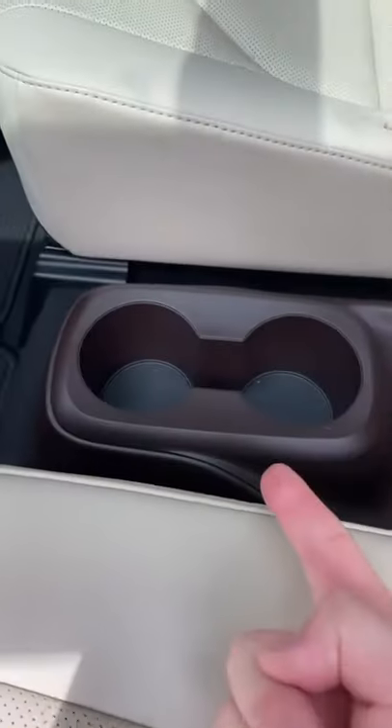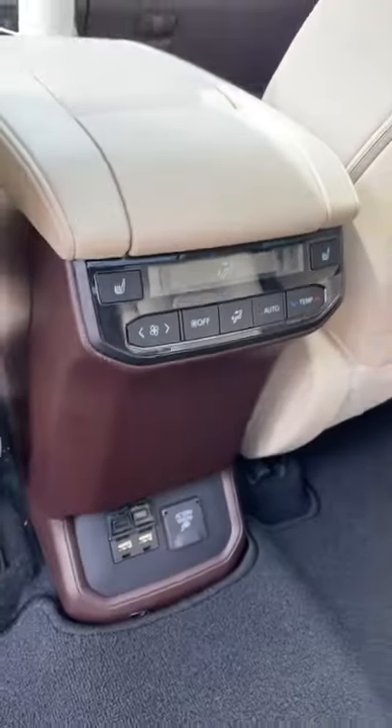And here in the backseat, each kid gets their own seat, cup holder, and climate controls.